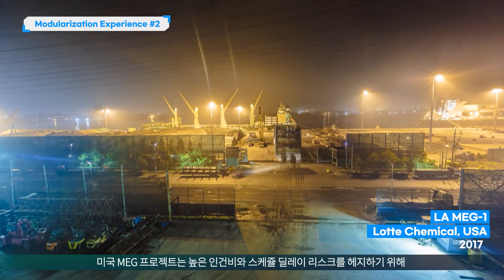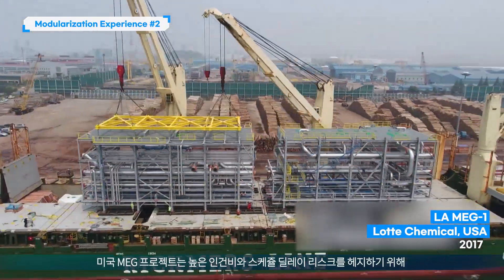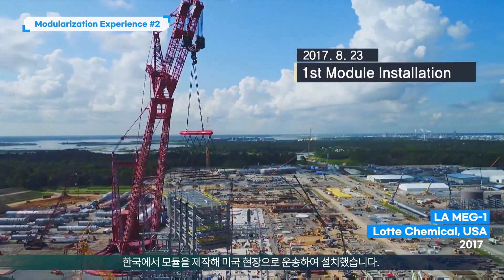To overcome high labor costs and hedge schedule delay risks, the Lotte Chemical MEG1 project fabricated modules in Korea and shipped them to the site in the U.S. for installation.